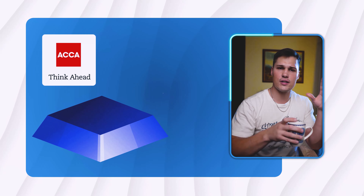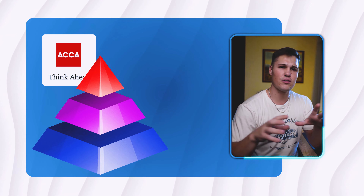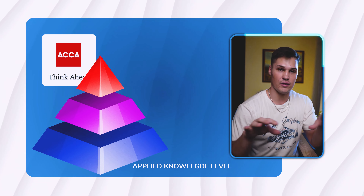ACCA is structured like a three-part series where you have to pass through the first level to get to the second, and then the second to the third. The first level is called the Applied Knowledge Level, where you're doing the basics of the ACCA framework — learning the foundations of financial accounting, management accounting, and a subject called Business and Technology.